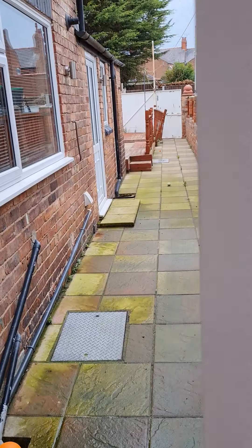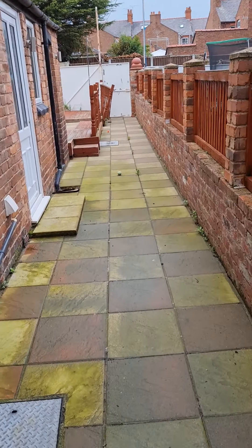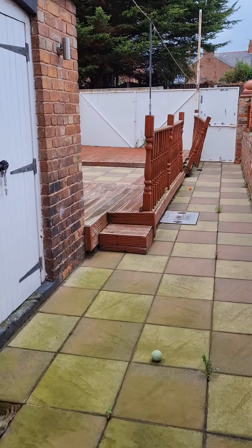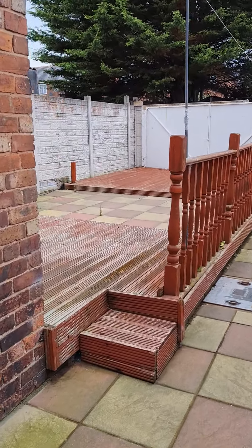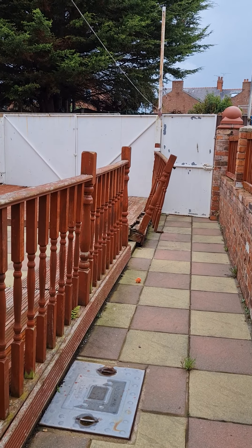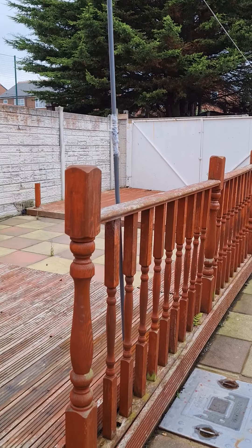I'll just show you the garden. So it's all low maintenance, flagged area, leading to decked areas which just need a bit of attention at the back. And there is the option to possibly open the gates if you did want parking at the rear.